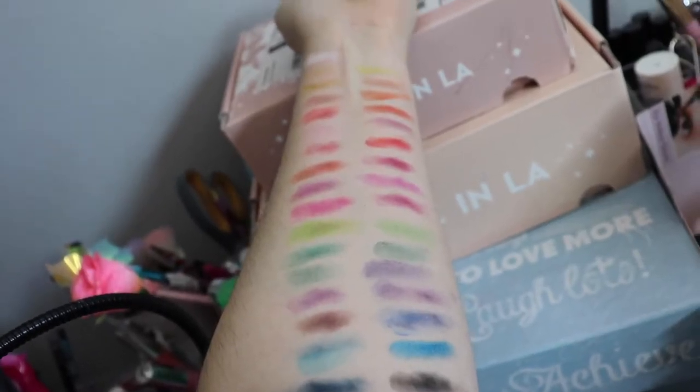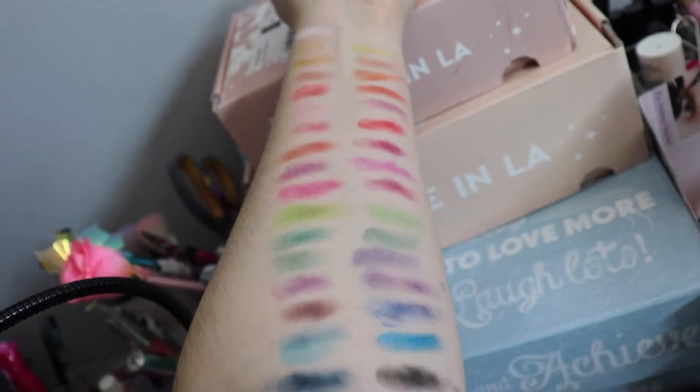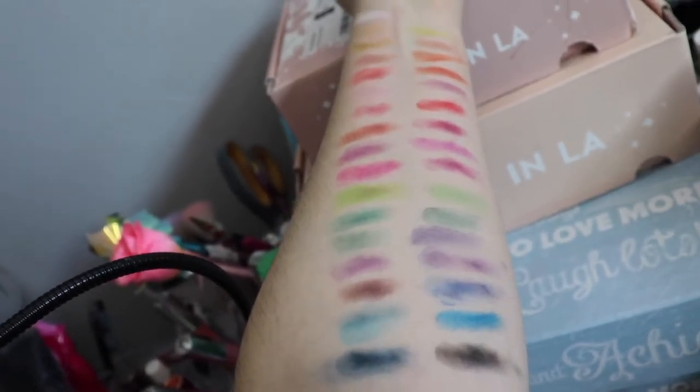By far this is the most I've ever swatched — it is a 35-pan palette and I swatched the entire thing. As you can see some colors read easier, but I feel like they are all really popping, and this would be really fun for a flirty look or some kind of festival look.